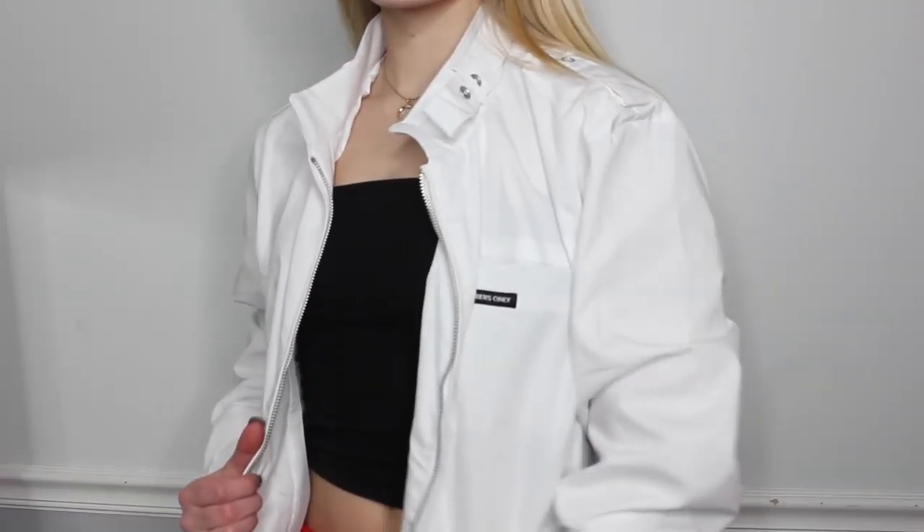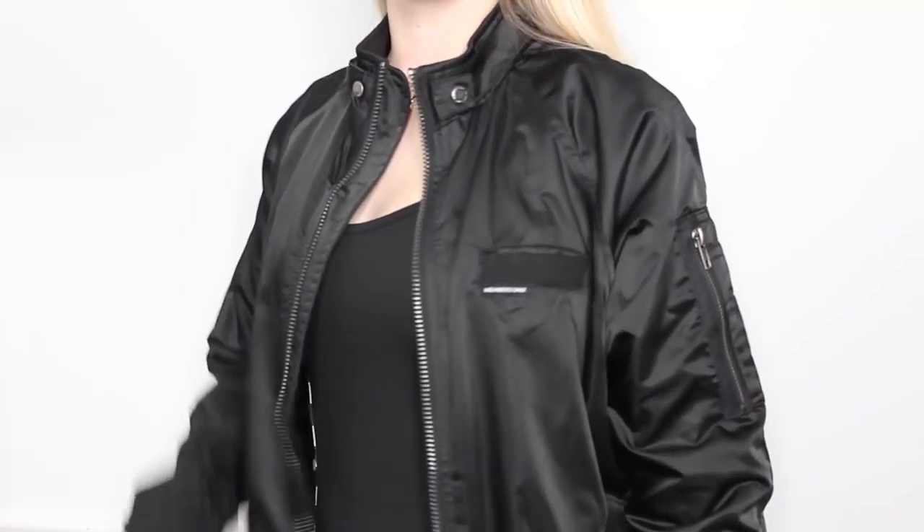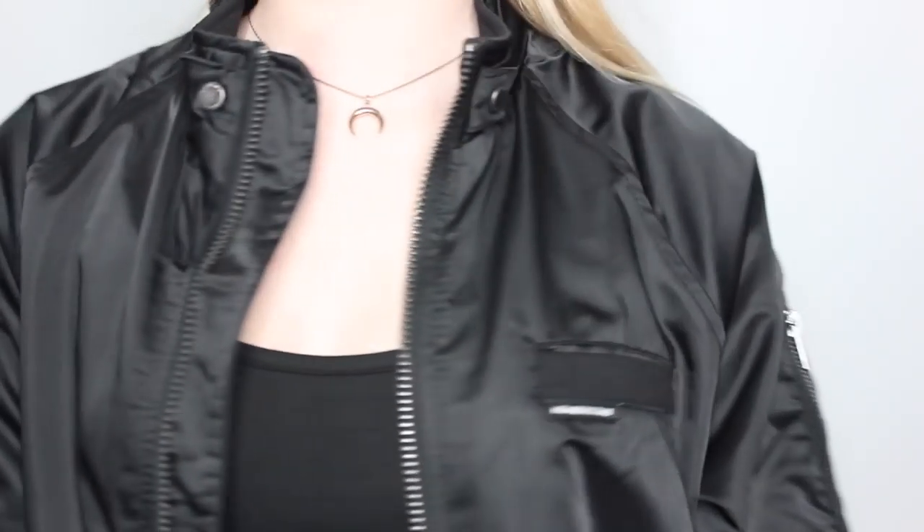These next two items were sent to me from Members Only USA — these jackets. They're going to be so nice to just throw on for the colder nights in summertime. I got this white one and then a black satin type. I know when it's cold at night out in California, these will be super nice to throw on over whatever I'm wearing. I've actually bought one of their windbreakers before and to this day that's still one of my favorites. I'll leave links in the description.